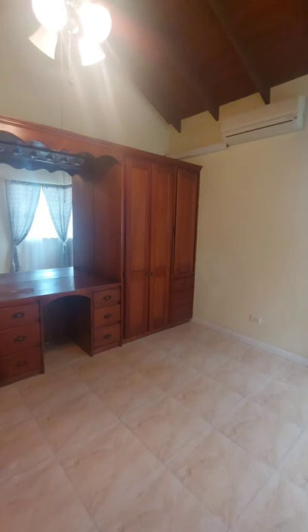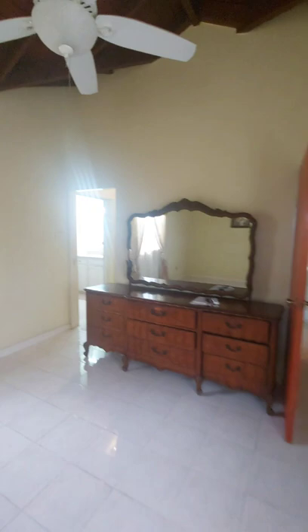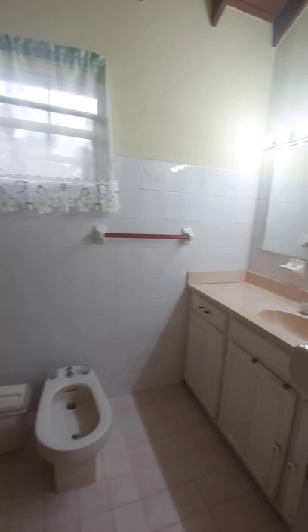Good space again with built-in closets and an AC unit. Now we go into the primary bedroom, which is towards the front of the property. Good space with a ceiling fan and AC unit, an ensuite bathroom, and a walk-in closet area — good space above and below. The bathroom could use a little upgrade, but as you can see there's good space to work with.